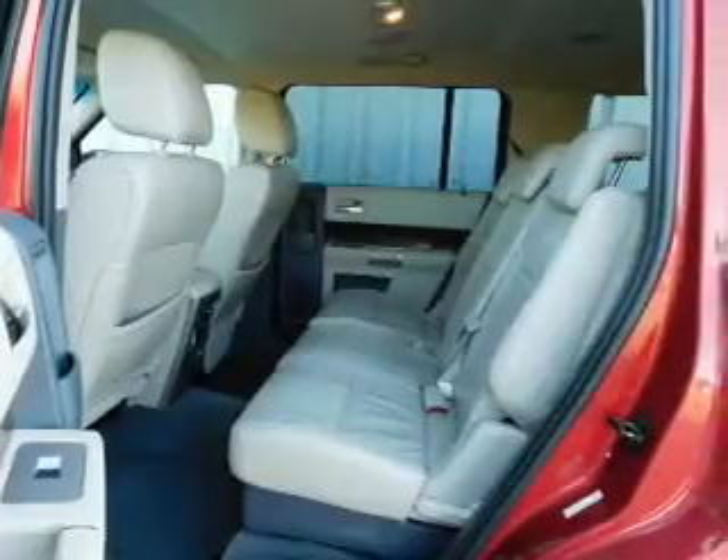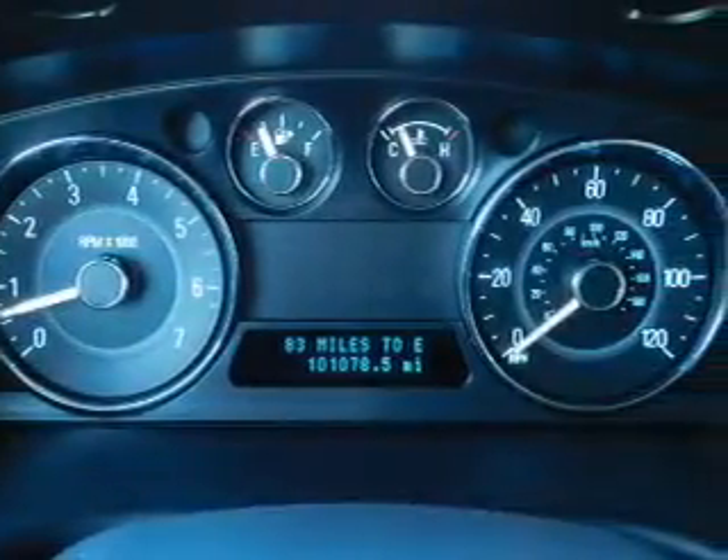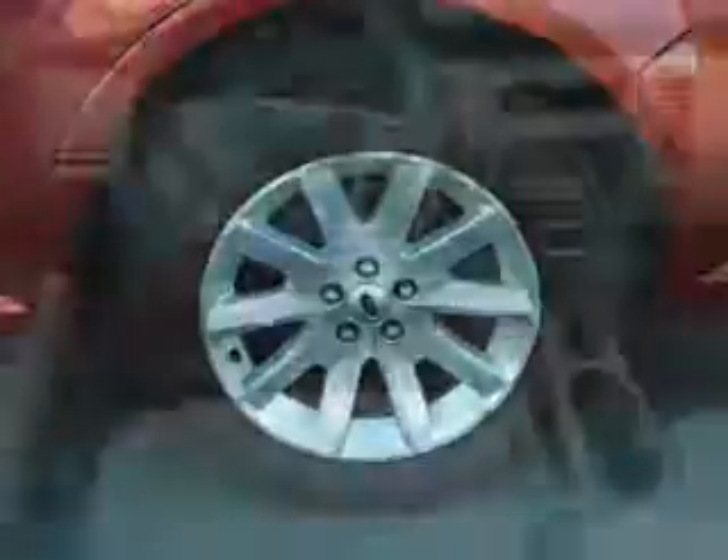Inside you'll find leather seats, heated seats, an auxiliary input, steering wheel controls, driver airbag, side airbags, an adjustable tilt steering wheel, power seats, cruise control, and child restraint seats.